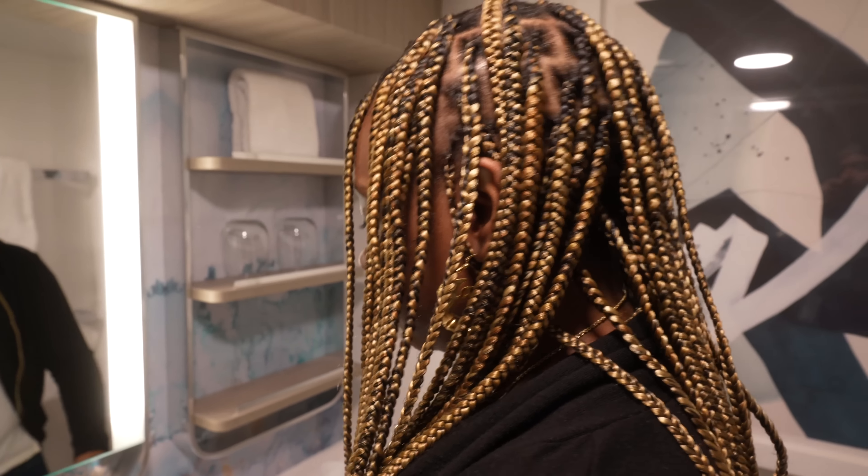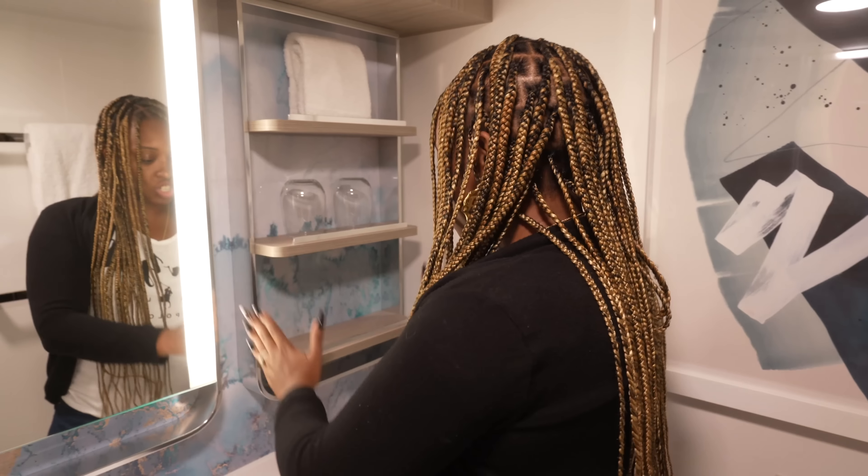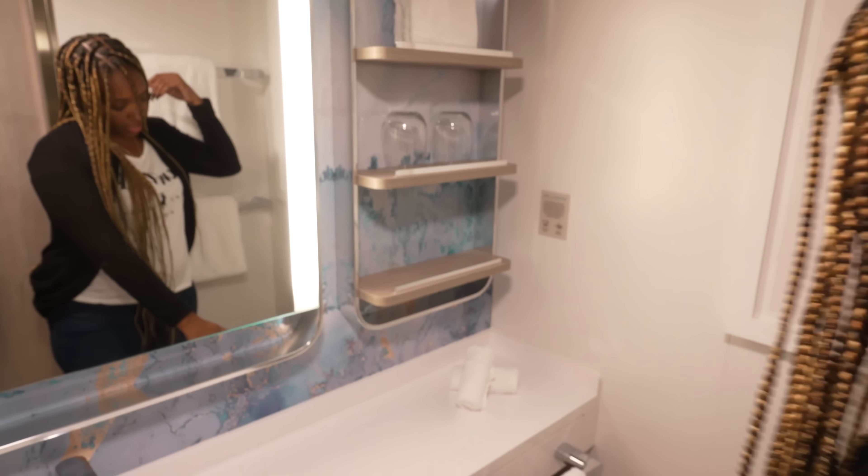The sink is nice and long. I like the counter space. There are three shelving options with two shelves at the bottom. You can also put stuff underneath the sink — they left you that space, which I don't typically see on cruise lines. There are two towel bars. And another thing I really like about this bathroom is the soap situation.